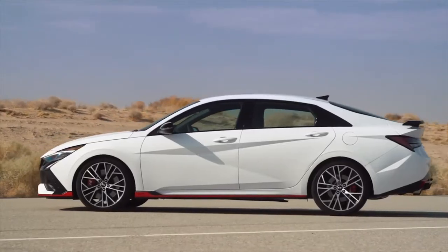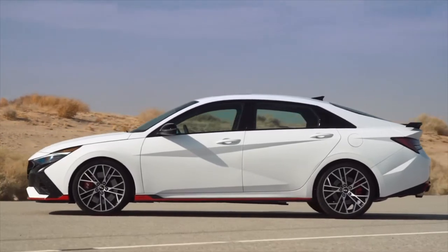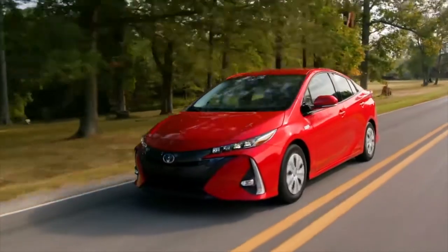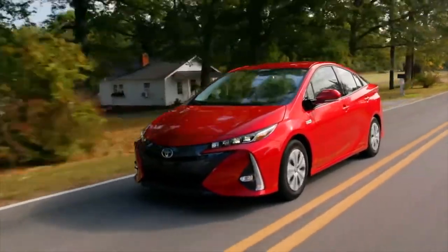In terms of maintenance, many of the cars on this list should cost less than $5,000 to maintain and repair over a decade. In today's video, we are going to take a look at the best compact cars.